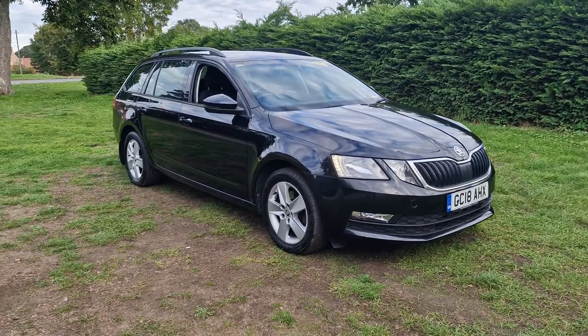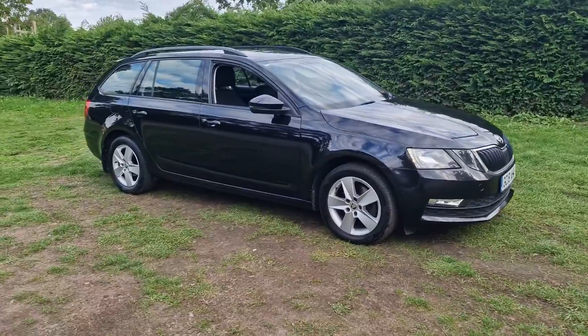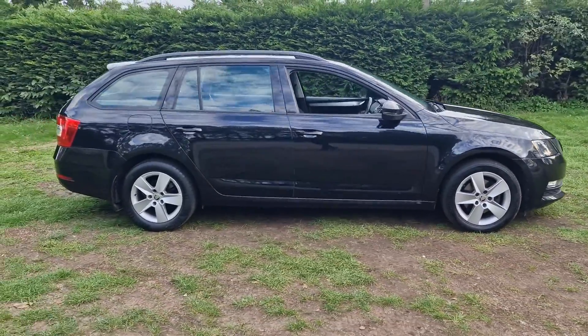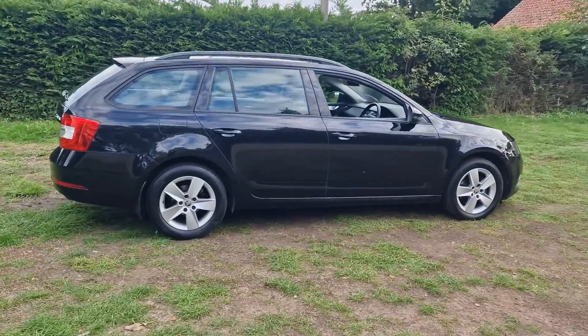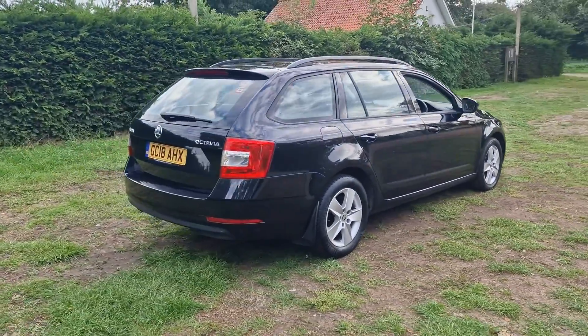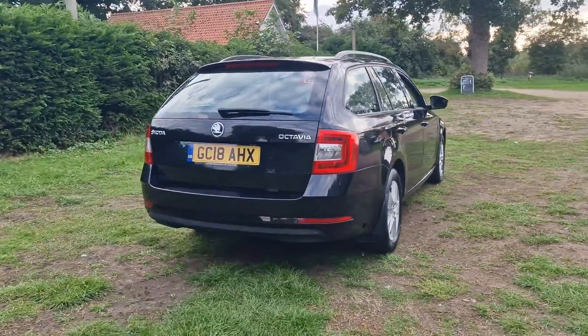Welcome to Breitland Vehicle Specialists. Just doing a quick walk around video of the Skoda Octavia Estate we've had just come into stock. It's done 72,000 miles. It's a really nice car, this one.